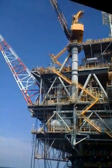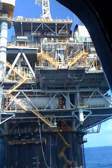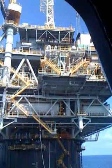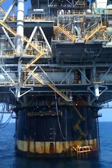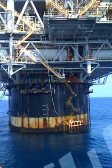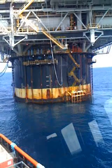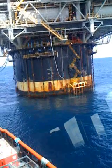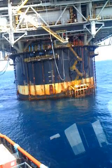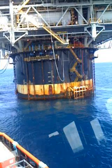The tension leg platform for Chevron has all the production equipment on it. When they drill the rig, they can go ahead and produce everything and run it through pipelines. It goes down probably about five or six hundred feet, and we're in about four thousand feet of water, so it has big cables and it's secured to the bottom.